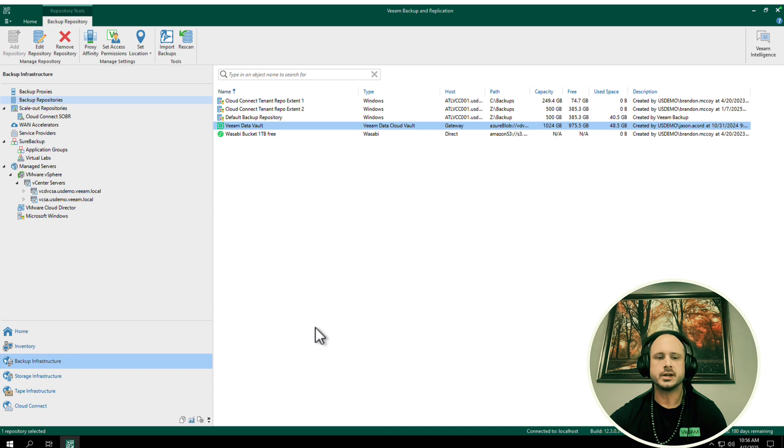Besides that, you can split this up into multi-tenancy — all the other Cloud Connect things are fine. One last thing to mention: your backups will need to be encrypted. Keep that in mind — all backups going to Vault must be encrypted.